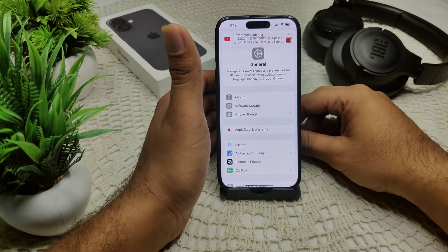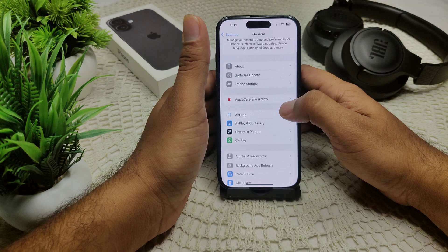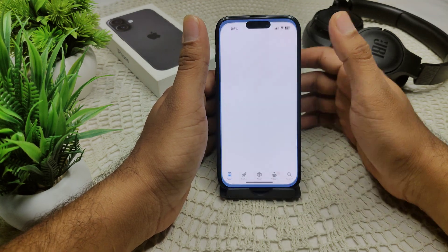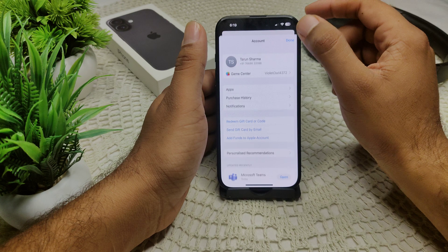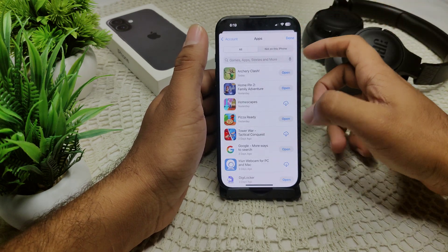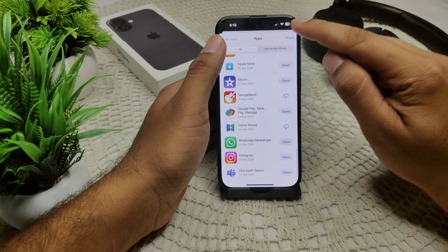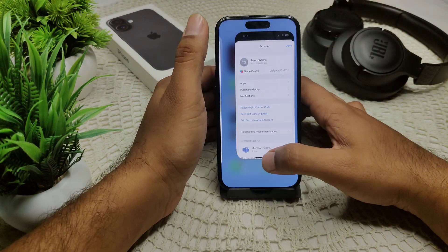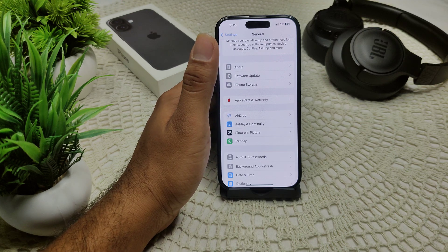Make sure all of your apps are updated to the latest version. Open your App Store, tap on the profile icon, then go to your apps. If updates are available, you'll see the option to update them. That's how you can update your apps.